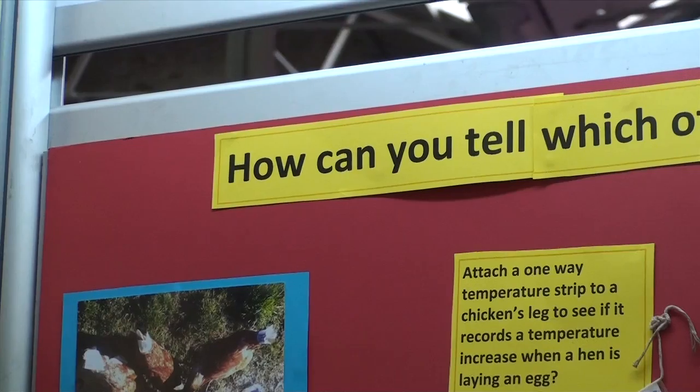My name is Molly Cronin and I'm from Crosshaven, and my project is on free-range eggs.